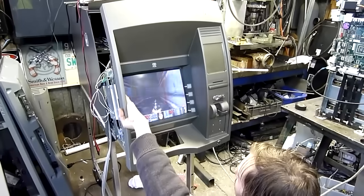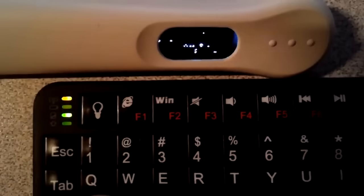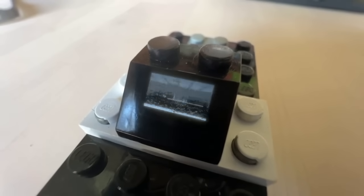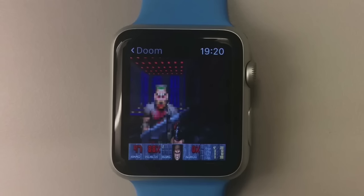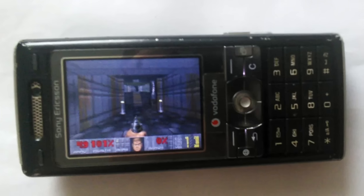To date, Doom has been run on a variety of surprising devices, from ATM machines to MacBook touch bars, pregnancy tests, and even Legos. Some modders have even figured out a way to run Doom inside of Doom itself. With Doom's supremacy in the electronic sector secured, it was time to imagine new mediums on which to run the game.